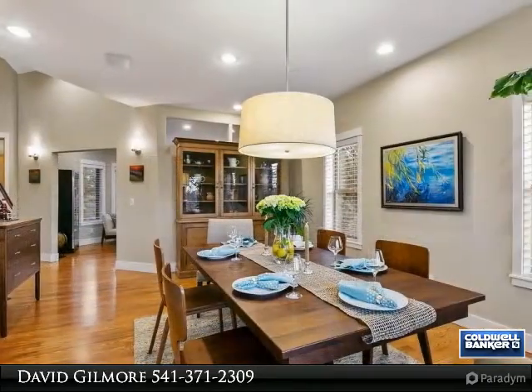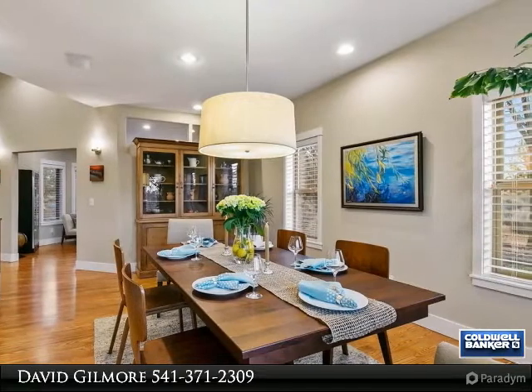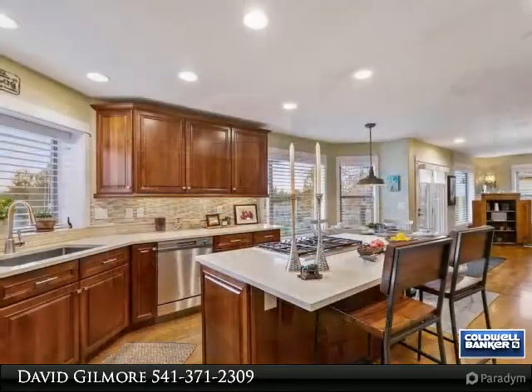Showcase your culinary skills in the chef's kitchen equipped with Thermador appliances, quartz counters, custom backsplash, and walk-in pantry.